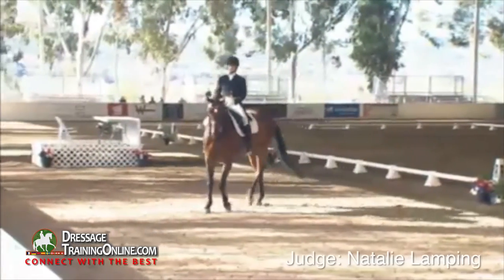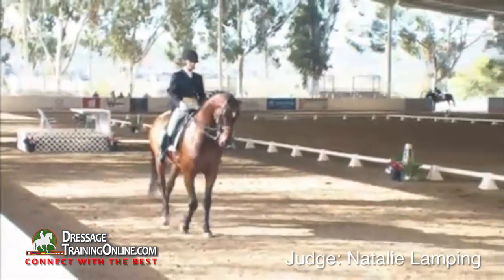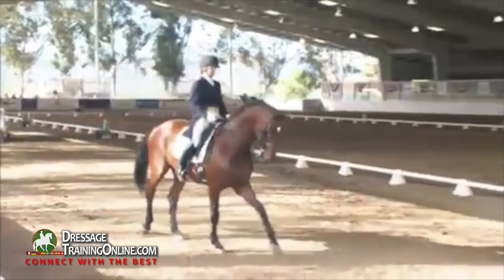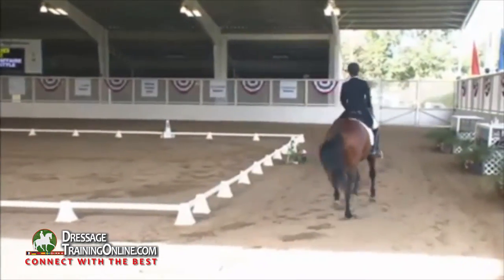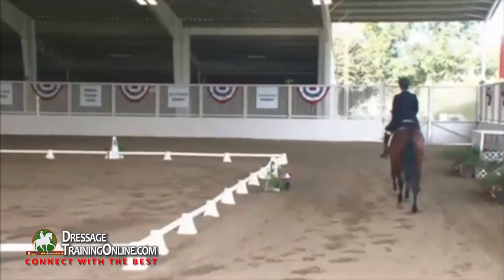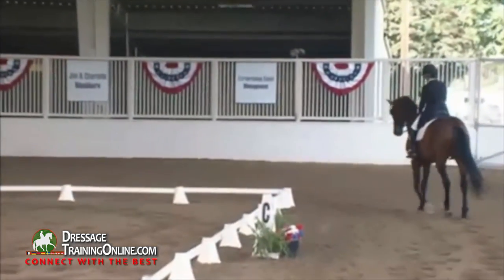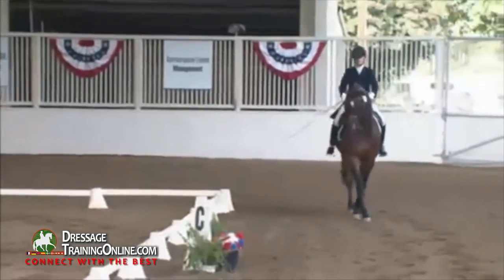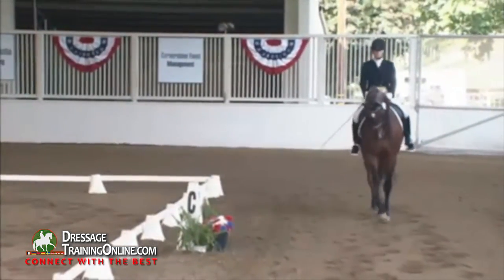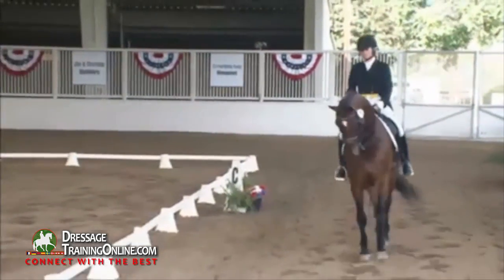We need collected trot shoulder-in, right and left, extended trot, extended canter, collected walk for continuous 20 meters, extended walk, flying changes every three strides and every two strides — a minimum of five — full canter pirouettes, and halts.